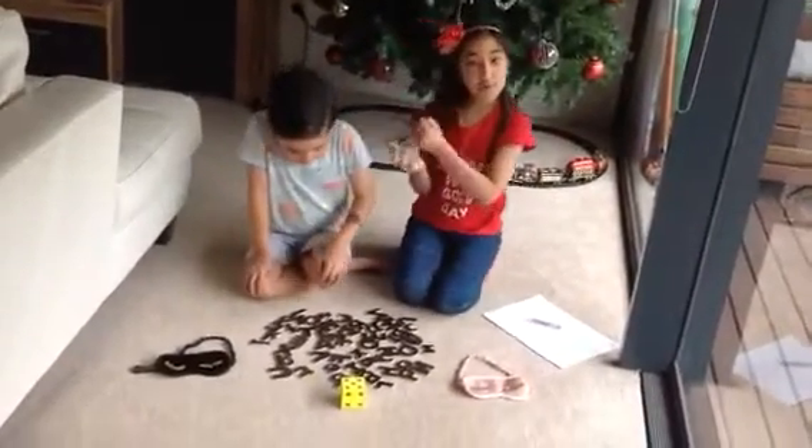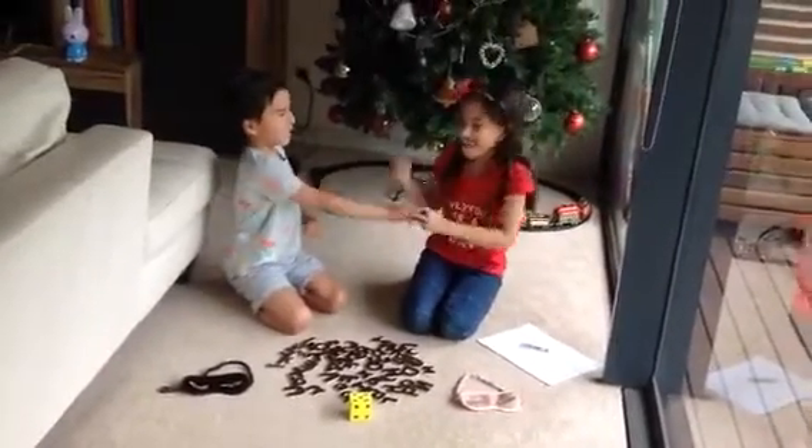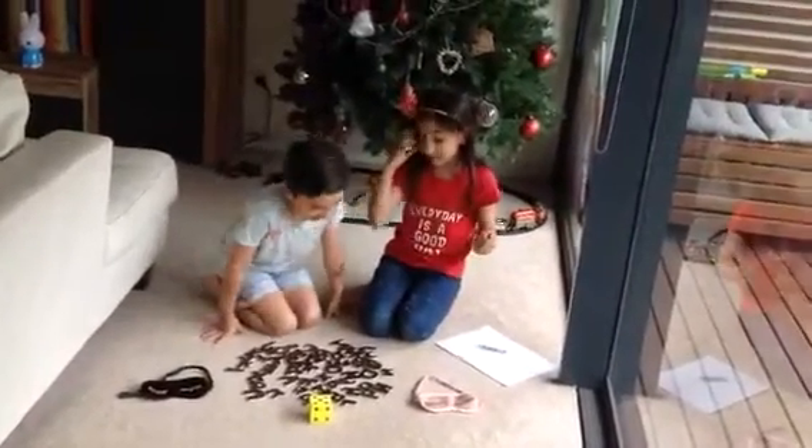So we're going to do rock paper scissors to determine who goes first. Rock, paper, scissors, shoot. Oh no. Okay, do you want to go first? Yes. Okay, roll the dice.